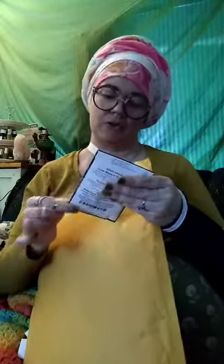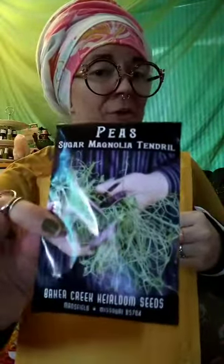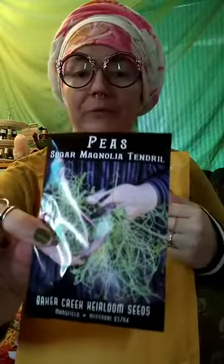Here we go — we have sugar magnolia tendril peas. This is a purple sugar snap pea with tendrils. I've never grown them before, they're a fairly new variety, but I'm excited — they look really cool, so we're gonna do it.